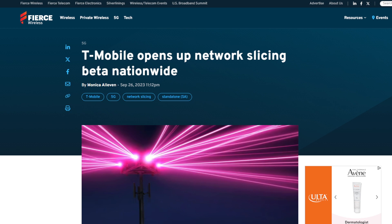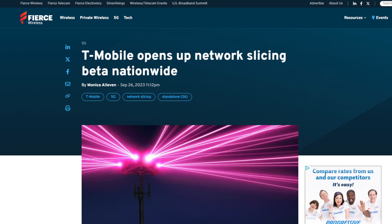The article will be linked in the description. T-Mobile opens up network slicing beta nationwide — this was an announcement made a few weeks ago where T-Mobile said they had opened up beta testing for video calling network slicing.